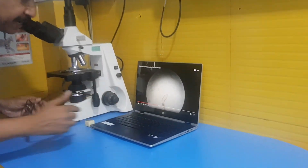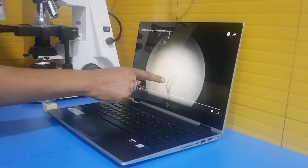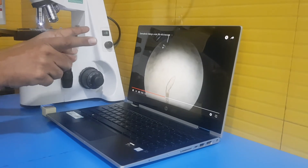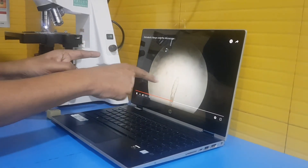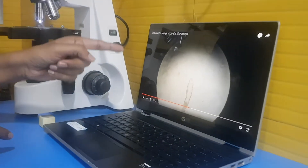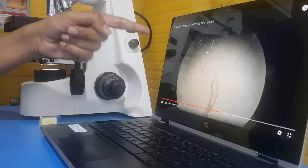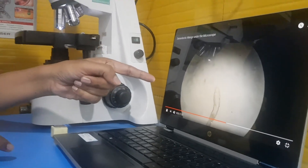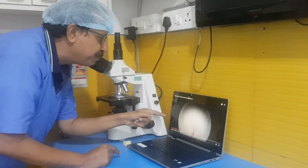These are the cigar-shaped bodies — they are moving. You can see there are legs and spikes; it is changing its position. This is what is causing the problem, and this is responsible for itching, hair fall, lesions, pustules, and papules.